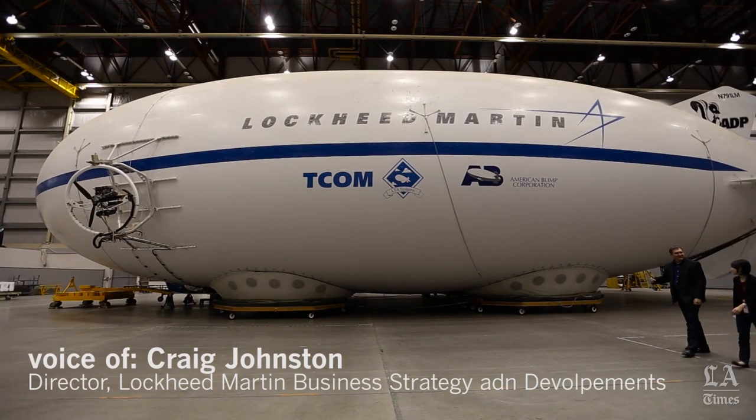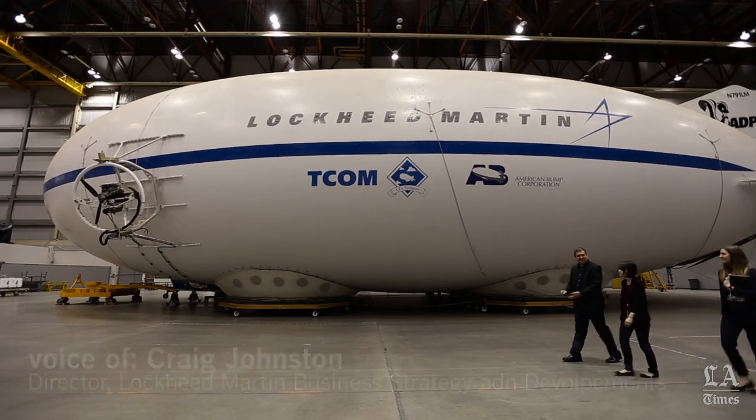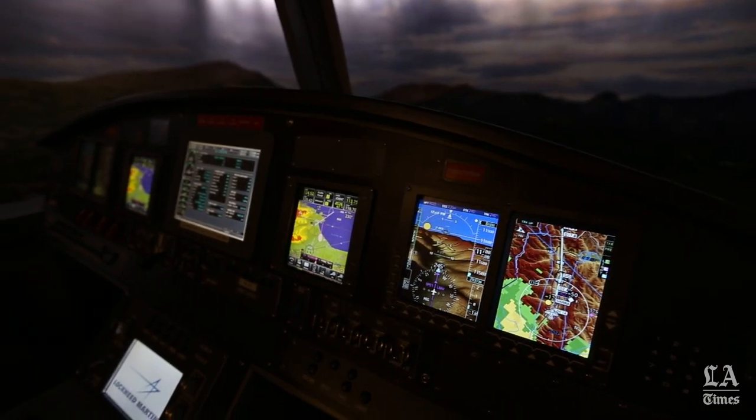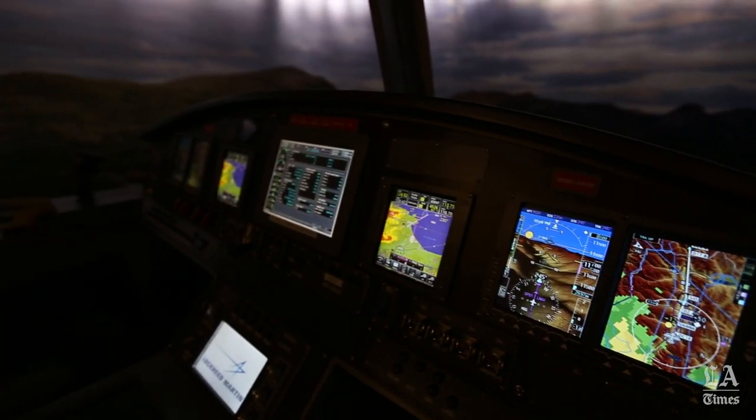We've reviewed today the Lockheed Martin Hybrid Airship, which we call LMH-1. This is a demonstrator, so it's really just to prove technology. But we validated all the technologies that are needed for our larger products, which are the actual cargo carrying versions.